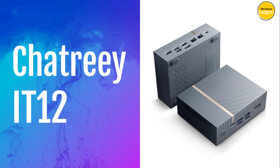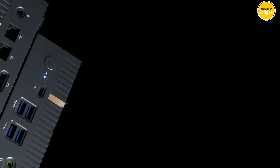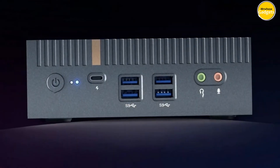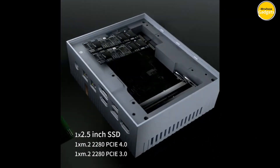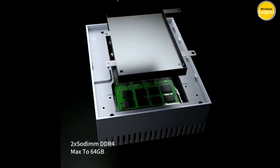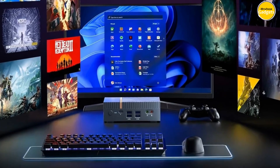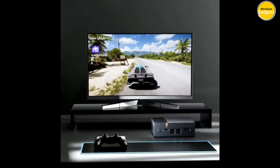Number 3: Chatree IT12 Mini PC. A mini computer that packs a punch, powered by the Intel 12th-generation i9-12900H processor, boasting 14 cores and 20 threads with a turbo boost up to 5.0 GHz. Equipped with Intel Iris Xe Graphics G7 with 96 execution units — double that of its predecessors — the IT12 delivers unparalleled visual performance. With built-in Thunderbolt 4, you get power input, display output, external GPU support, and USB connectivity, all at blazing speeds of up to 40 Gbps.